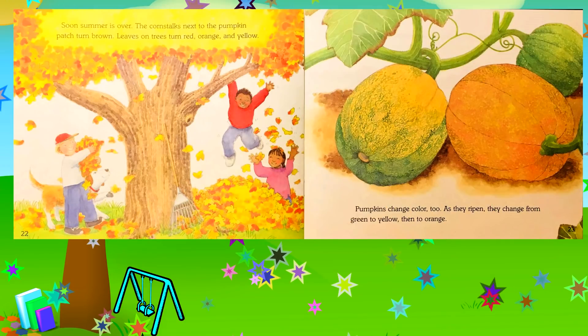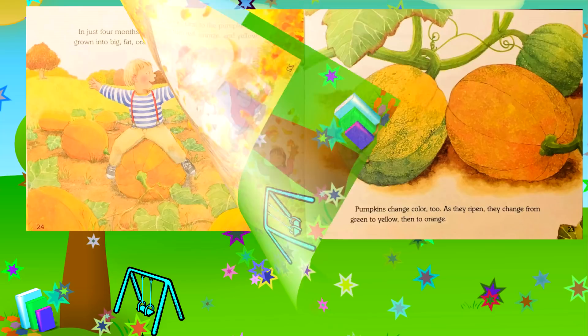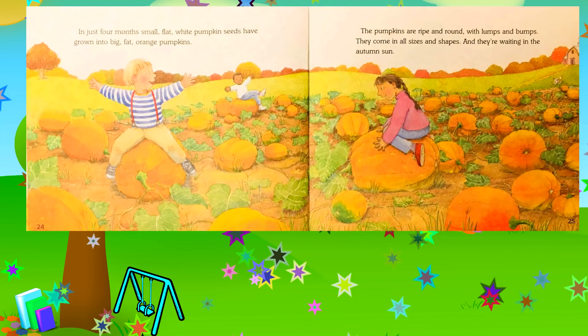Soon summer is over. The corn stalks next to the pumpkin patch turn brown; leaves on trees turn red, orange, and yellow. Pumpkins change color too — as they ripen, they change from green to yellow, then to orange. In just four months, small flat white pumpkin seeds have grown into big fat orange pumpkins.